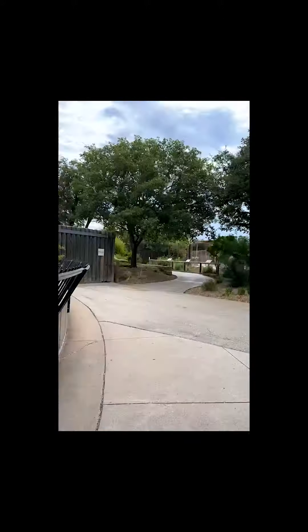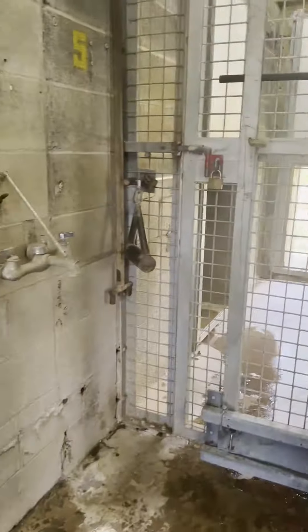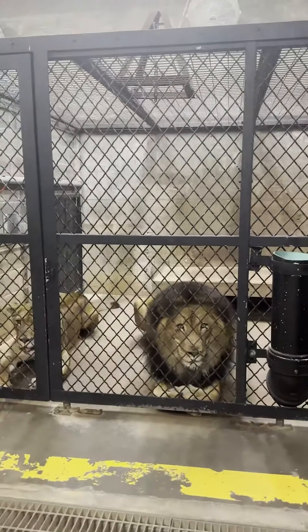Hey everyone, come along as we go behind the scenes of our lion enclosure with our keeper Meredith. You may have noticed that sometimes the lions like to go inside, and this is exactly where they go.